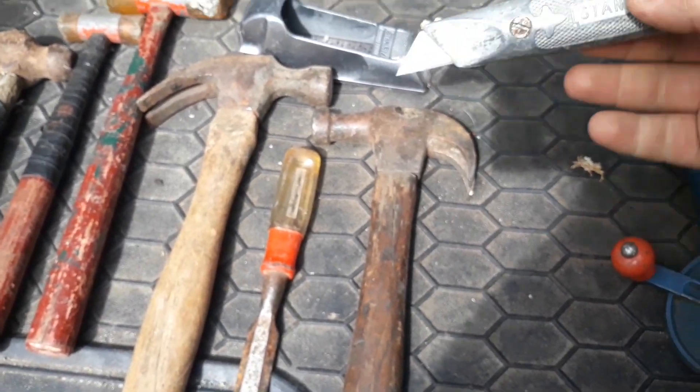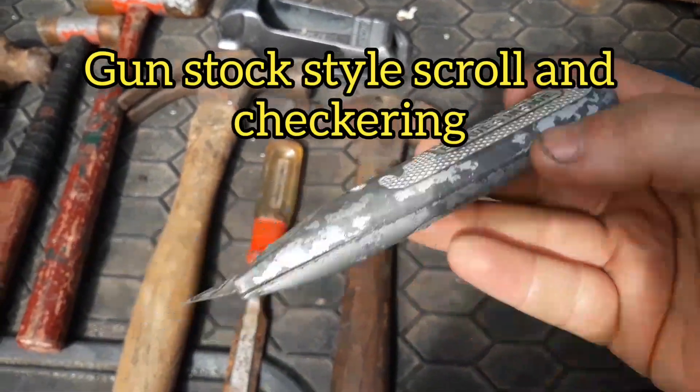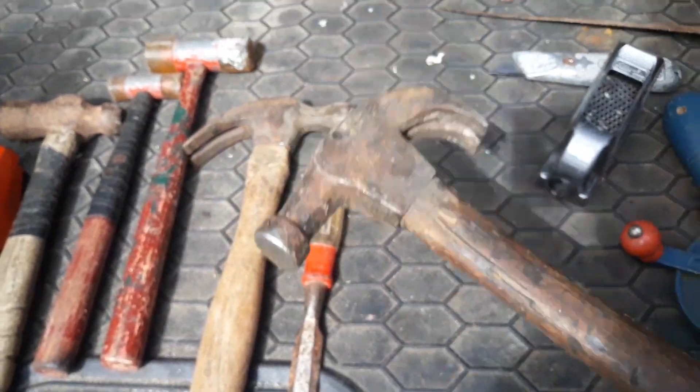Possibly the best carpenter knife ever right here. Just beautiful piece, nice artwork and everything on it. Microplane style rasp, Stanley. They come in handy on axe handles and such.